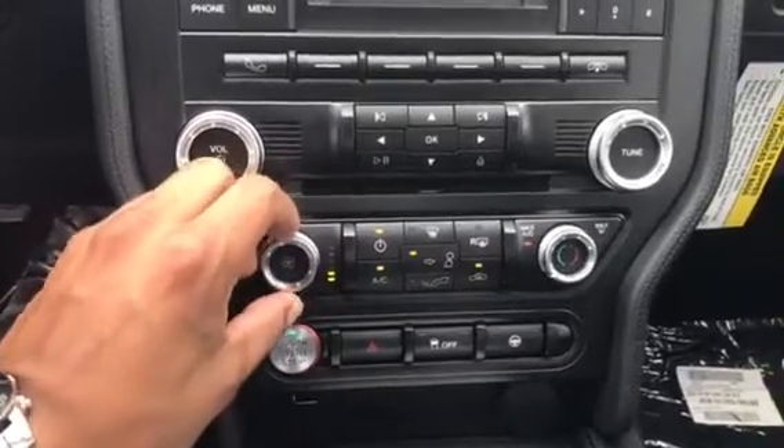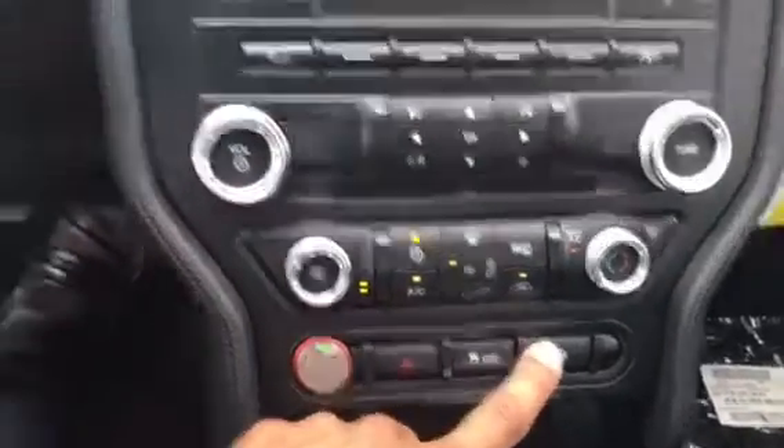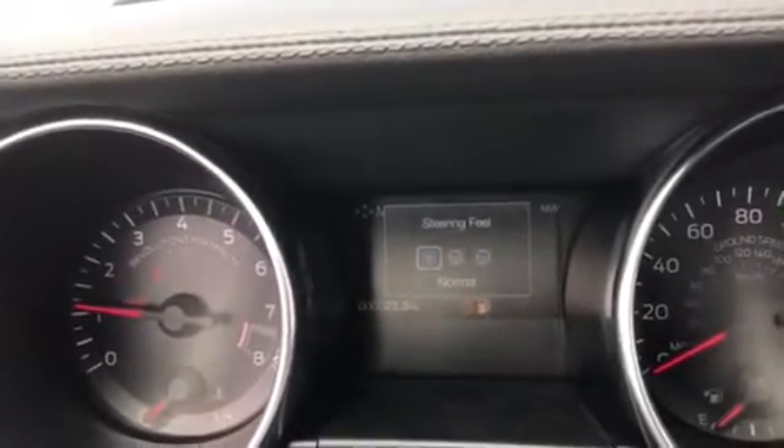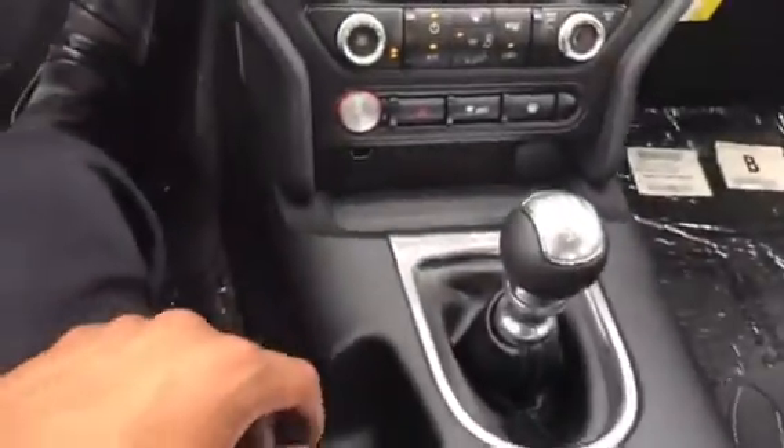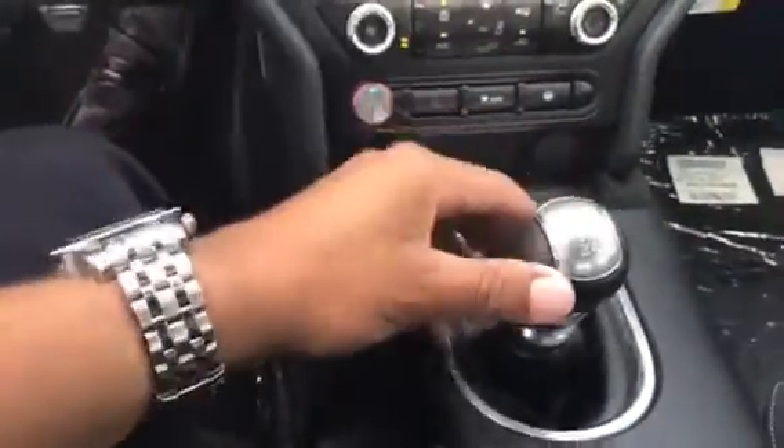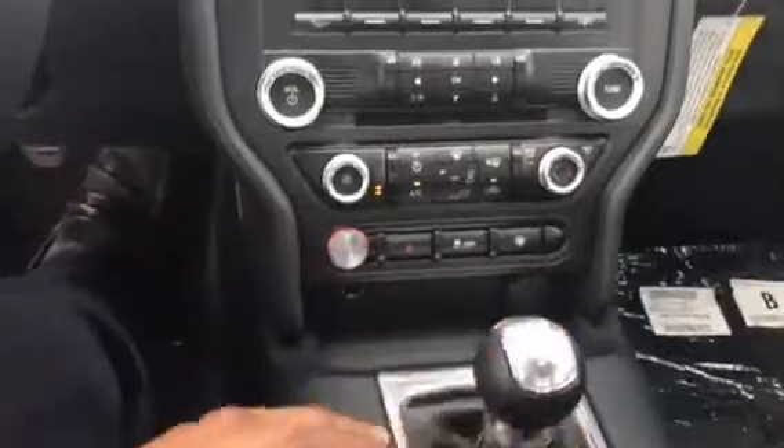Easy AC, just adjust that, turn it up. Steering feels just like on the Shelbys and Raptors. Got different types of steering feels on there for whatever you want on any day. Beautiful manual shift with easy throw in all the different gears — makes it super easy.